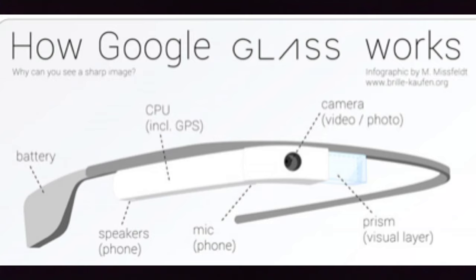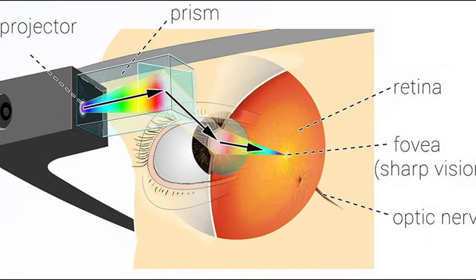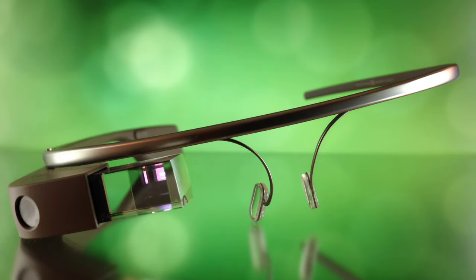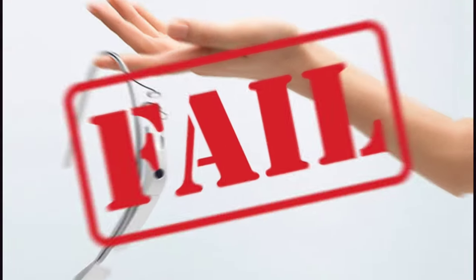Google Glass worked on the principle of projectors — it projected images directly onto the retina of the eyes with the help of a semi-transparent prism. Even though it was close to the eye, the images were sharp and clear. However, there was no real practical function for the Google Glass, so as I said, it was a failure.